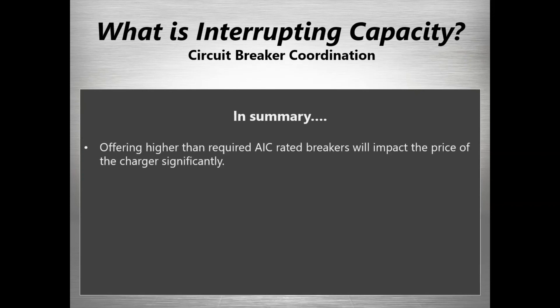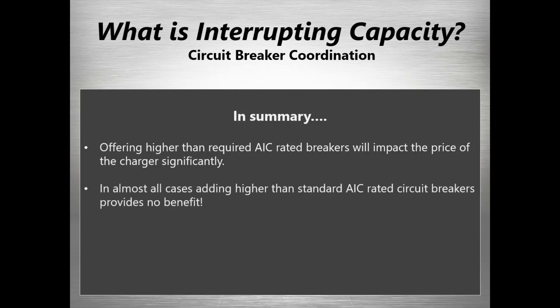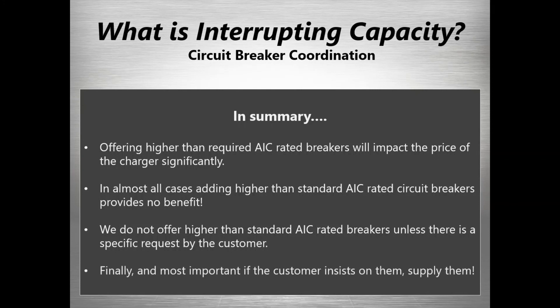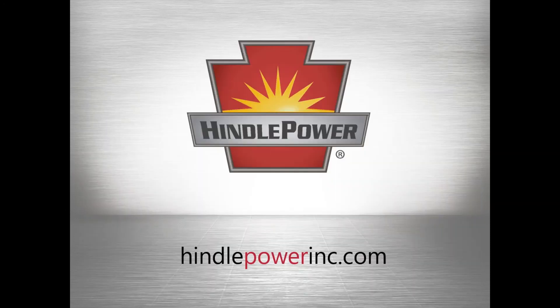In summary, offering higher-than-required AIC rated breakers will significantly impact the price of the charger — so why do it if you don't have to? In most cases, adding higher-than-standard AIC rated breakers provides no real benefit. We don't offer higher than standard breakers unless they're asked for, and when a customer asks for them, we supply them — not a problem. Thank you for attending our presentation; if you have any questions or want to get back to me, please let me know.